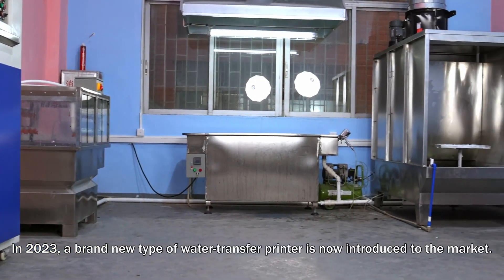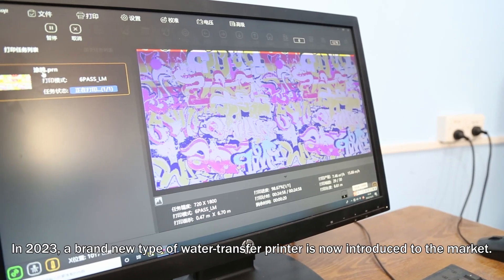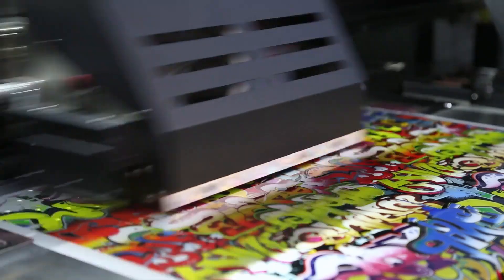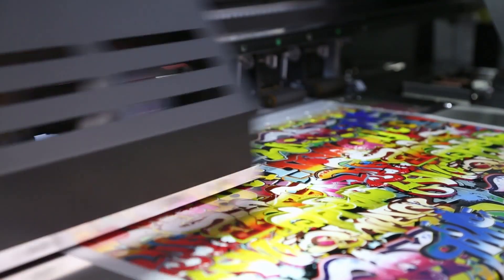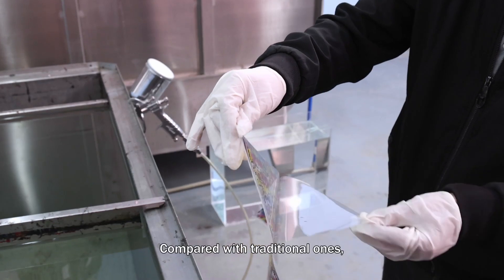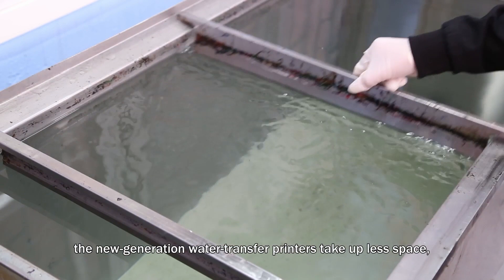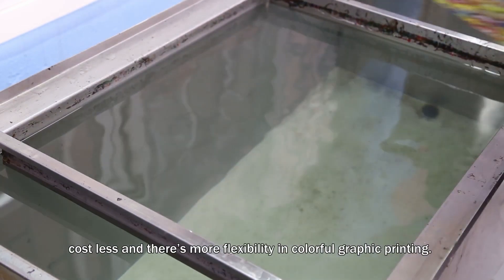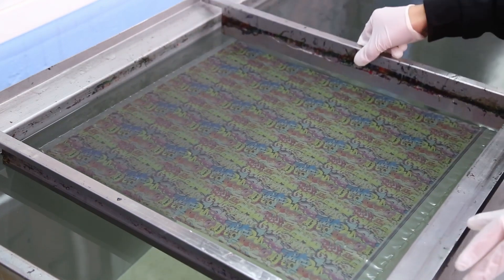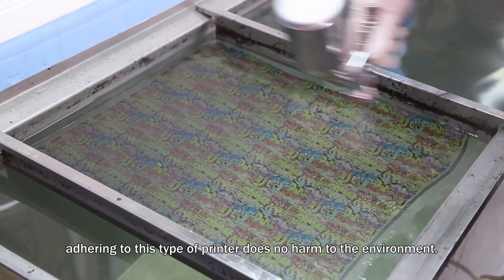In 2023, a brand new type of water transfer printer is now introduced to the market. Compared with traditional ones, the new generation water transfer printers take up less space, cost less, and there's more flexibility in colorful graphic printing. Another highlight is that adhering to this type of printer does no harm to the environment.